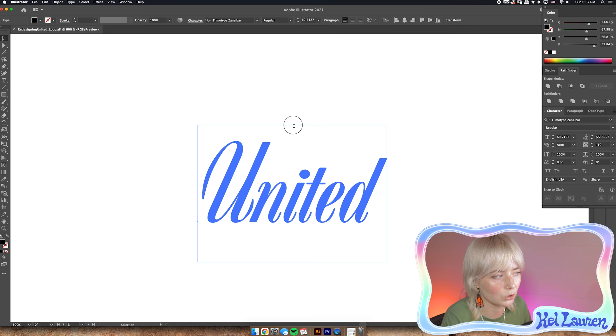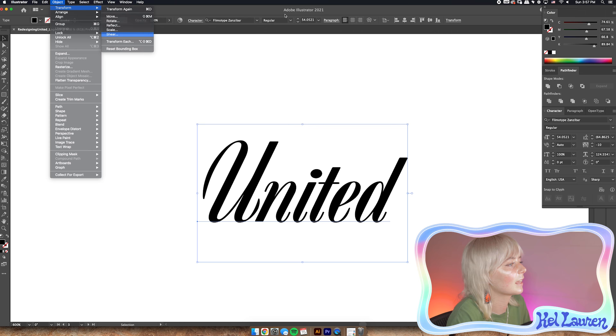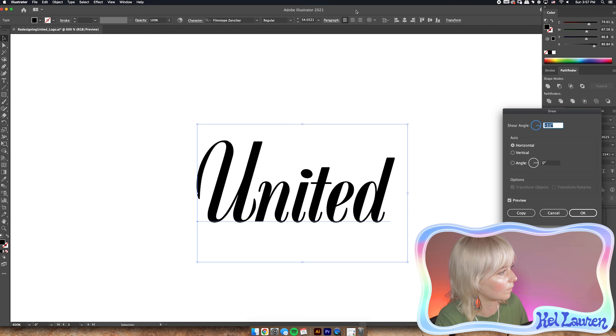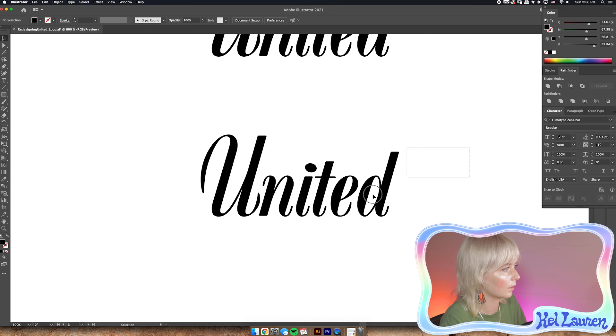I'm going to pull the tracking a little bit closer, and because I like stretching type I'm going to stretch it. Maybe shear it more upright so it reads a little bit better and translates to more surfaces. I'm going to lock that outline and turn on the grid — on a Mac it's Command and then the apostrophe key. This is really helpful for logo design; there is one already built in so you don't have to do extra work.